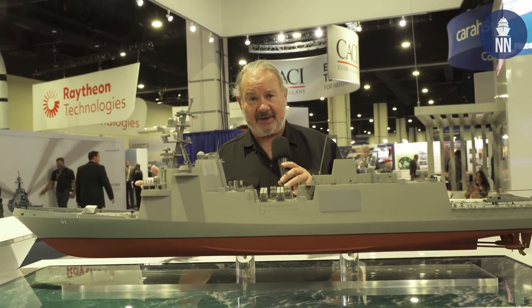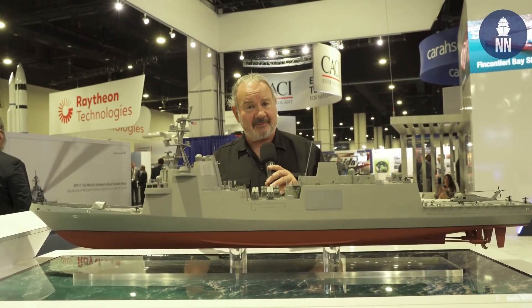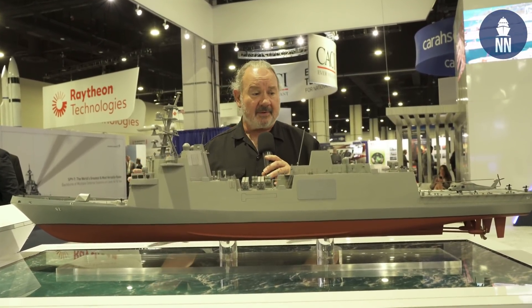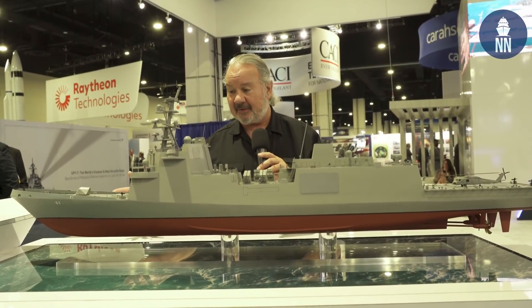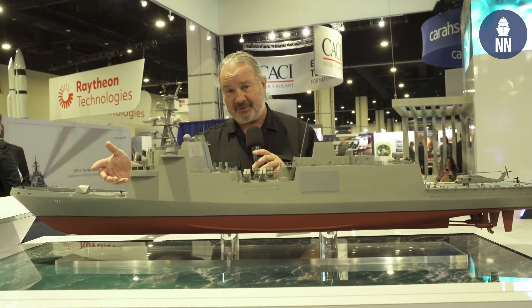This is a modification of the FREMM design from Fincantieri, and this is a modification from the last time a model was displayed, as the design process continues between the Navy and Fincantieri and with design agents Gibbs and Cox. The most noticeable difference on this particular model is that the shape of the bow has changed.